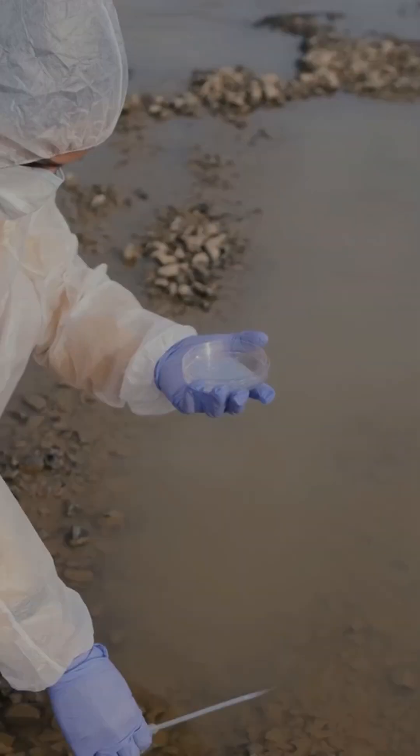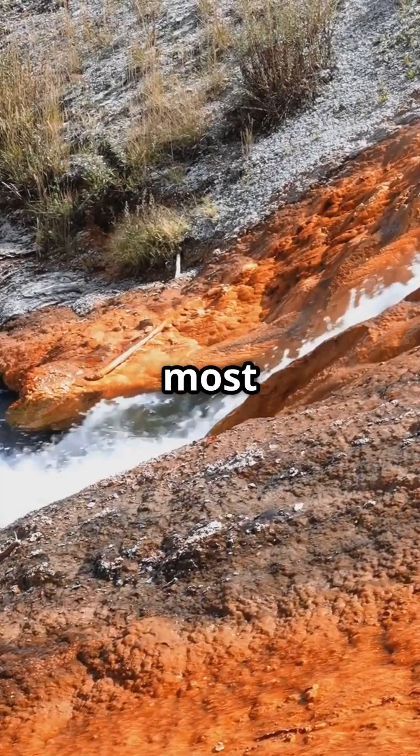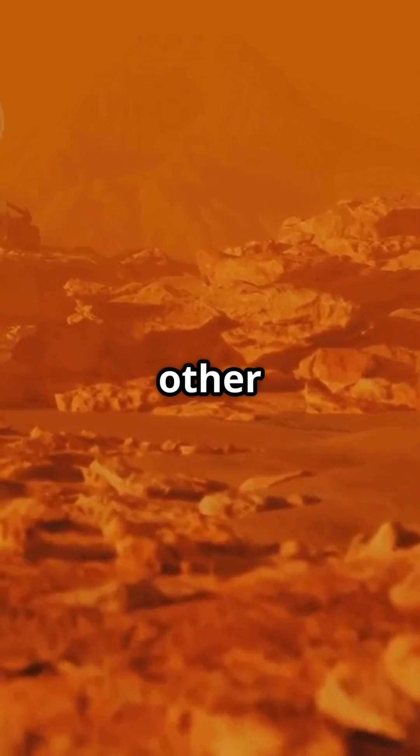Despite the harsh conditions, life does exist here. Scientists have discovered extremophiles — tiny organisms that thrive in environments that would kill most life forms. In fact, NASA has even studied Rio Tinto as an Earth analog for Mars, hoping to understand how life could survive on other planets.